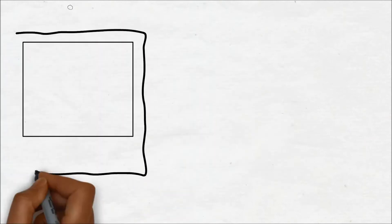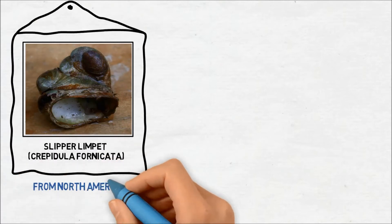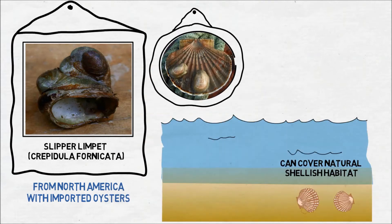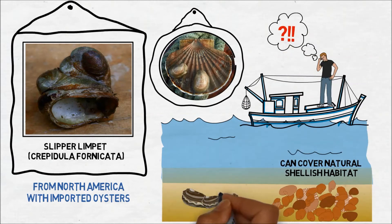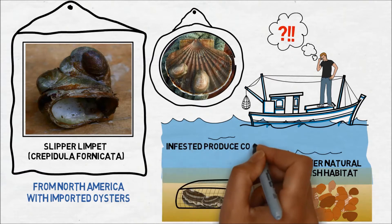Another pest for fisheries and aquaculture is the invasive slipper limpet, which first arrived from North America along with imported oysters. The slipper limpet can grow on other shellfish and cover extensive areas of natural shellfish habitat, resulting in economic losses to commercial fisheries. If seabed-grown mussels and oysters become infested, it can be very costly to clean and sort the catch.